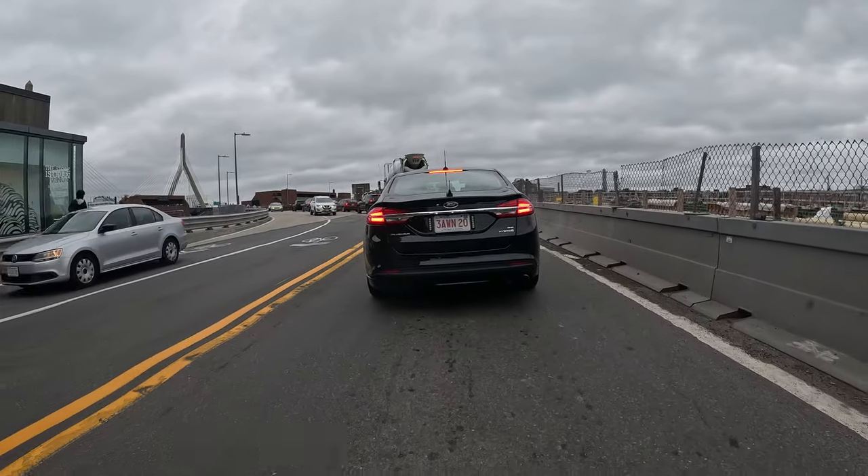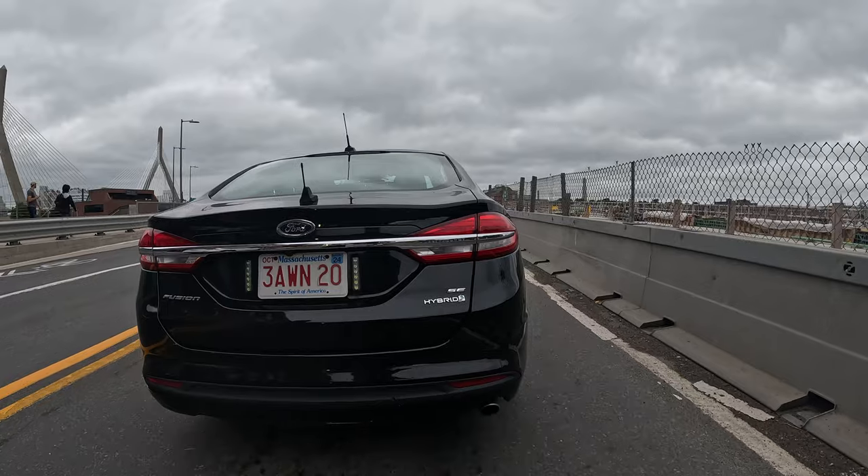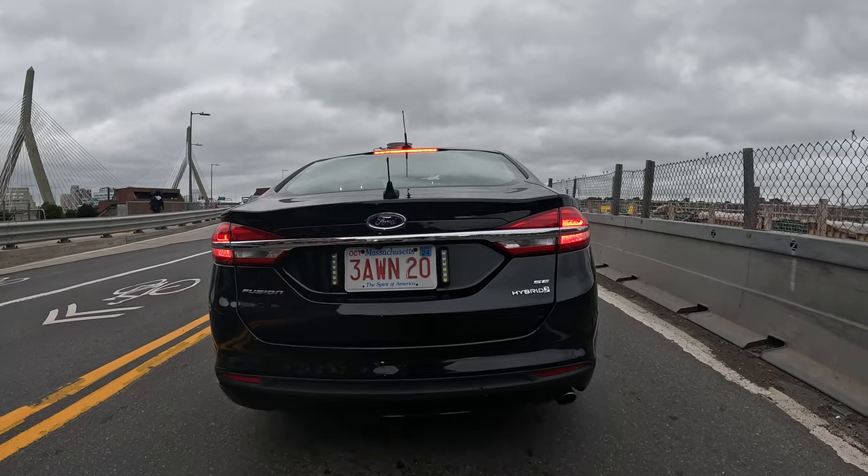You see over to the right — I got to imagine they're going to make a real nice bike and walk path there. If they don't, that'd be a real shame.